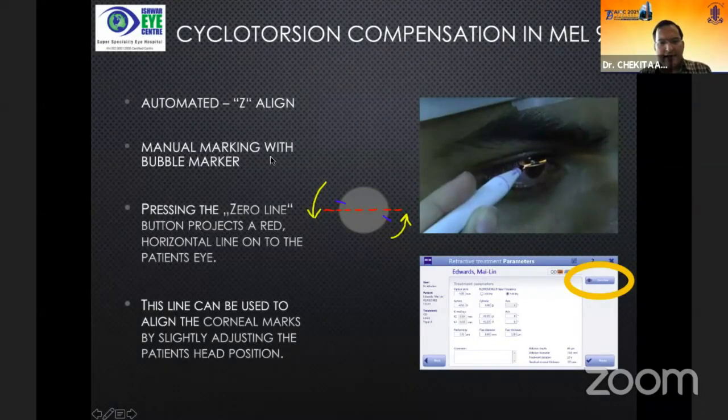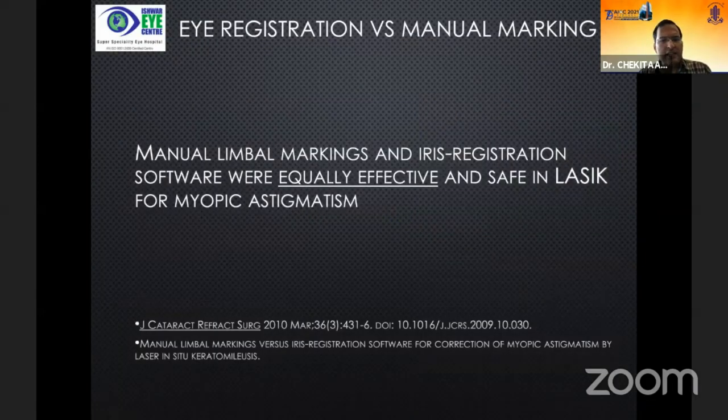You mark the eye manually. The schematic shows the marks that were horizontal when the patient was sitting, made with a bubble marker. When the patient lies down, some cyclotorsion occurs. In the machine's software there is a tab called the zero line. When you press that before treating, it displays a horizontal red line on the corneal surface, and you manually rotate the patient's head to align the bubble-marker marks with the zero line. When you do that and subsequently treat, the results are really gratifying — very little under- or over-correction of astigmatism. It is already published that manual limbal markings and eye-registration software are equally effective and safe in LASIK.